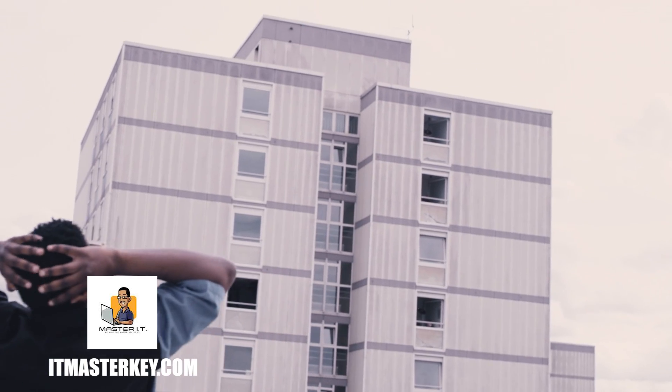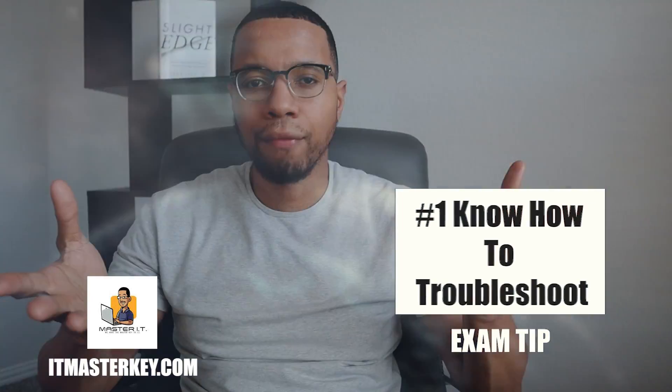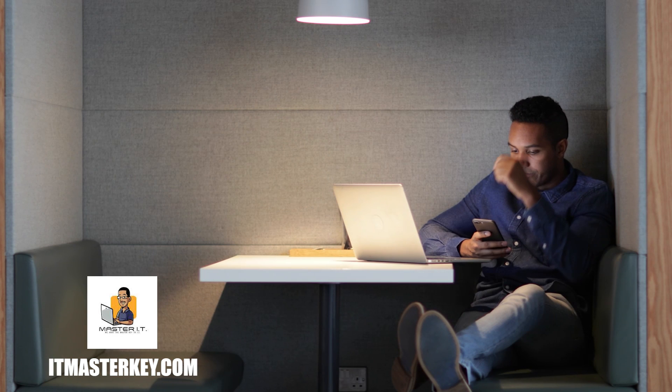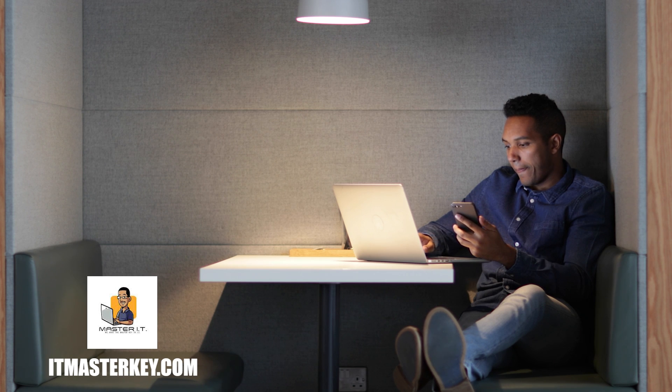The first thing you have to know how to do to pass your certification is troubleshoot. Troubleshooting is going to be on pretty much every exam you take, very much so on CompTIA exams. Students in the Zero to IT Hero program go through A+, Net+, and Security+, and we really hammer troubleshooting. On a lot of CompTIA exams, the number of questions equals the number of minutes you have — so if you've got 90 questions, you only have 90 minutes. You've got to know what you're doing.